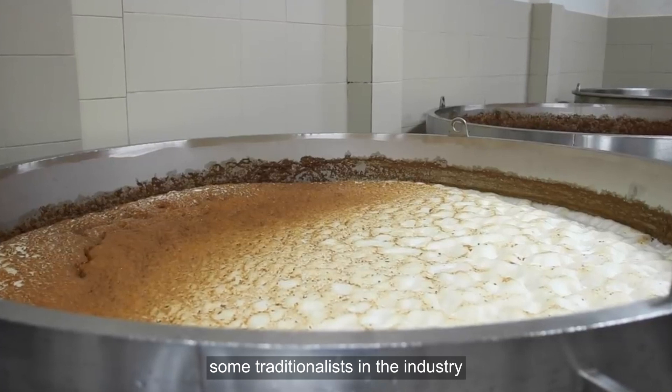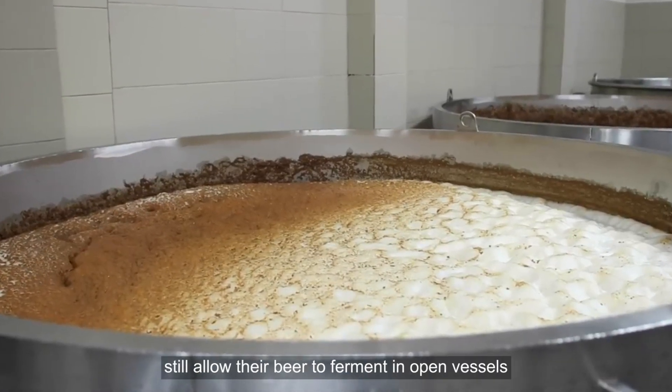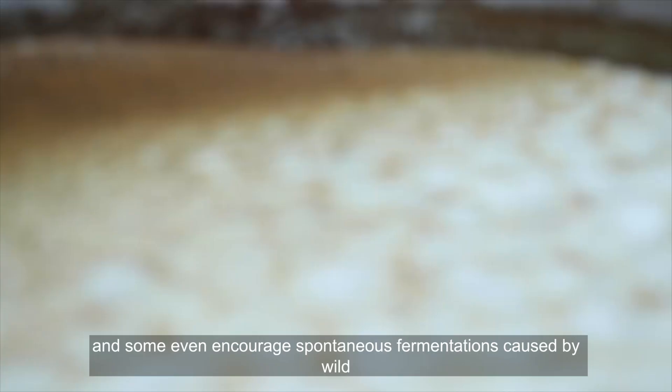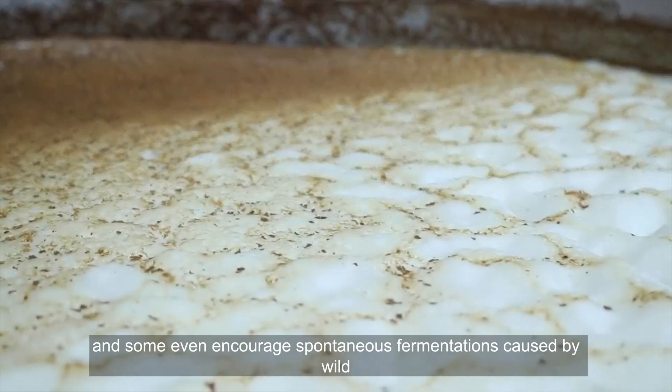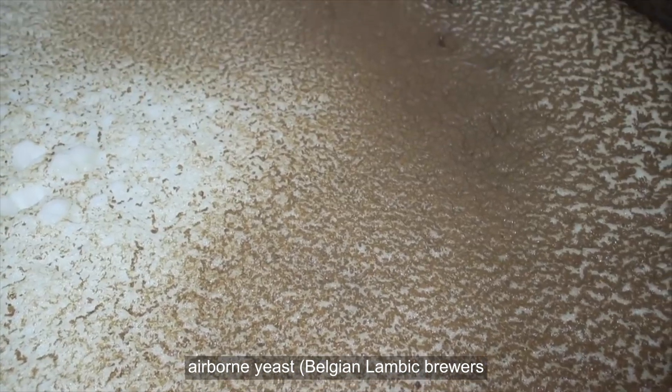However, some traditionalists in the industry, particularly in Britain and Belgium, still allow their beer to ferment in open vessels, and some even encourage spontaneous fermentations caused by wild, airborne yeast — Belgian lambic brewers, for example.